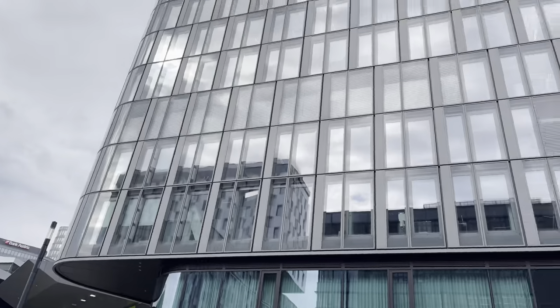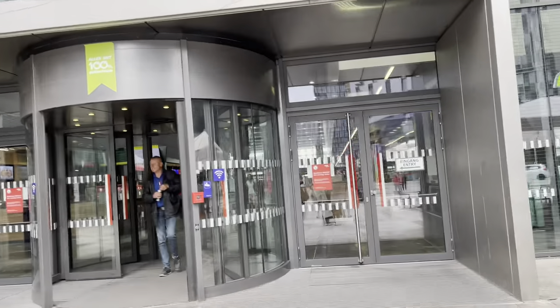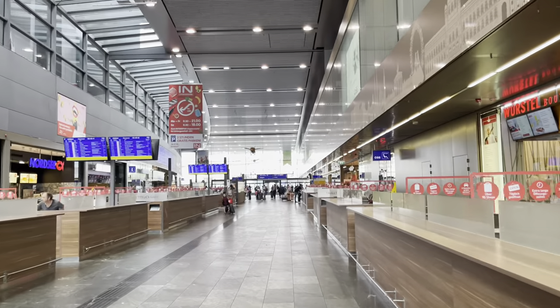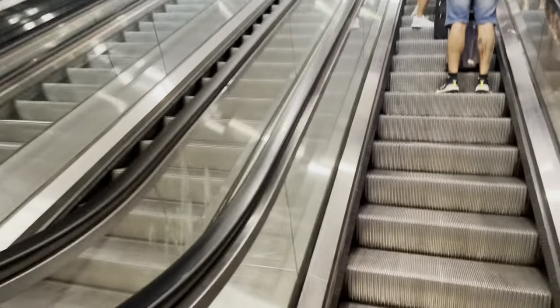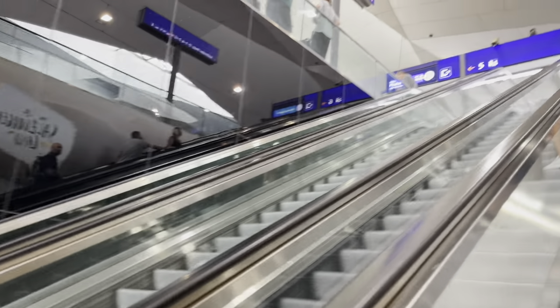Hello everyone, welcome back to the channel. Today we're at Vienna Hauptbahnhof train station and we're going to review a train by Regiojet. It's gonna be something different and new because it's the first time I'm reviewing a train for you guys. The train will be in business class, and it's going to be a double video covering both directions. So come and join me in this adventure!